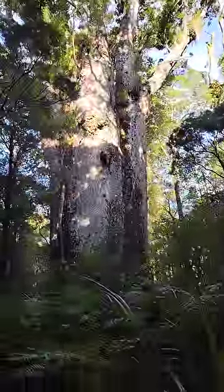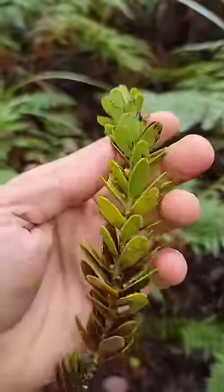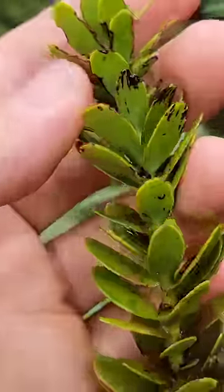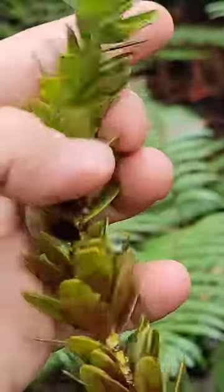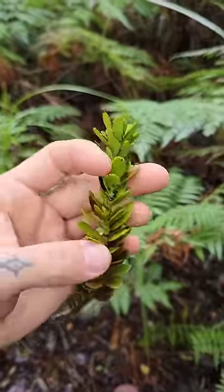Agathis australis, everybody. There's the foliage of the Kauri, of Agathis australis. See that? It looks much different when it's young — narrower, longer, and more lanceolate. More pokey. The leaves are directly opposite each other when they're young. Here you can see they're imbricate, kind of like snake scales.